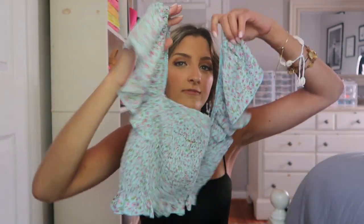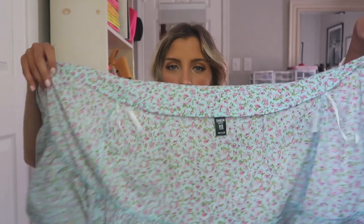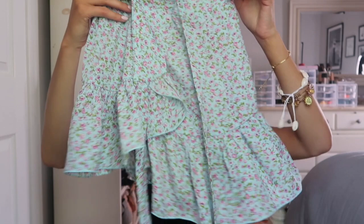I know your shoulders aren't everyone's favorite thing to have on display. Flutter sleeves are a great way to cover up your arms. The skirt is basically just a wrap skirt — it has a little button and then it wraps over.